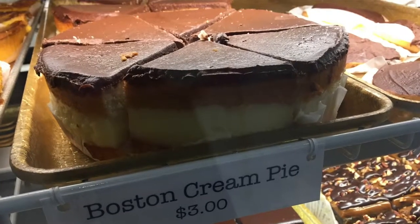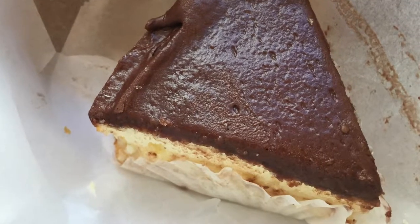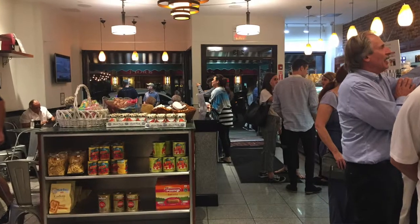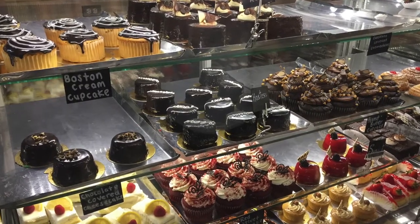I also tried the Boston cream pie at the Cambridge one. It wasn't my favorite — I've had other Boston cream pies before, and this one was just maybe a little bit drier and not as tasty as the best ones I've had. Basically across the street from Mike's Pastry is a place called Modern Pastry, and it opened around the same time as Mike's. It felt more like an upscale kind of place in terms of the quality of their desserts.